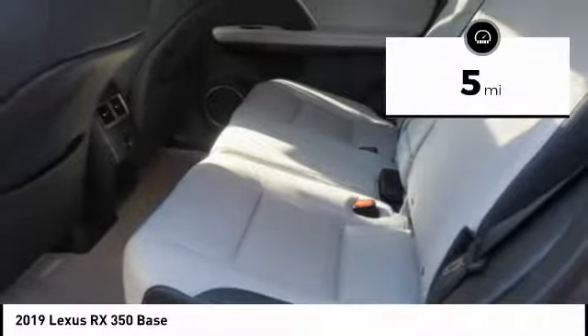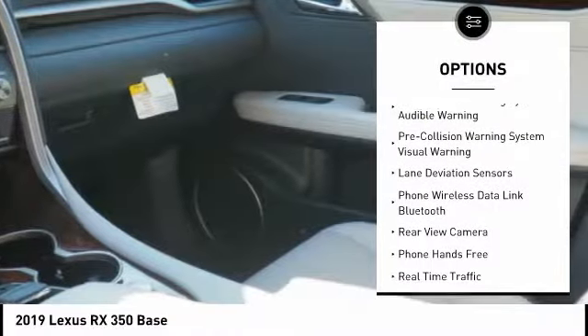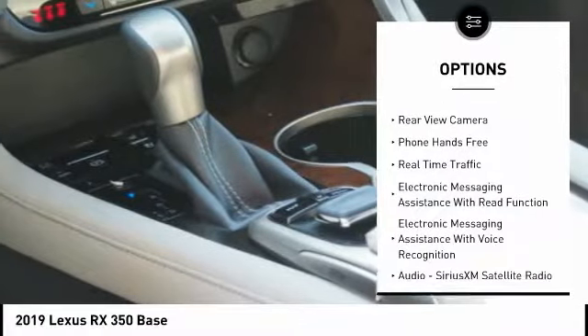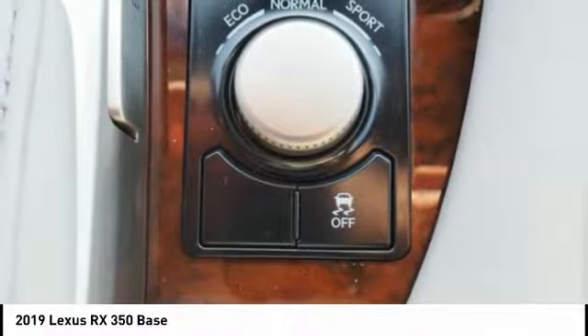Here are some of this vehicle's great options: stability control, autonomous braking, traction control, compass, clock, power brakes, child safety locks, overhead console, tachometer, and cargo area light. Come see the car for yourself.